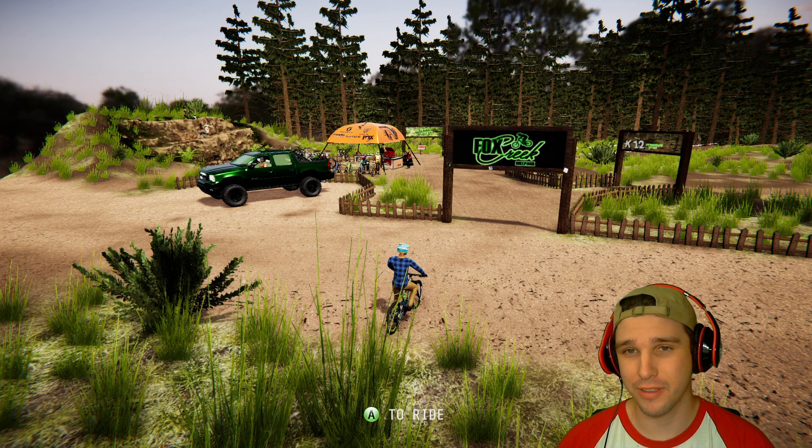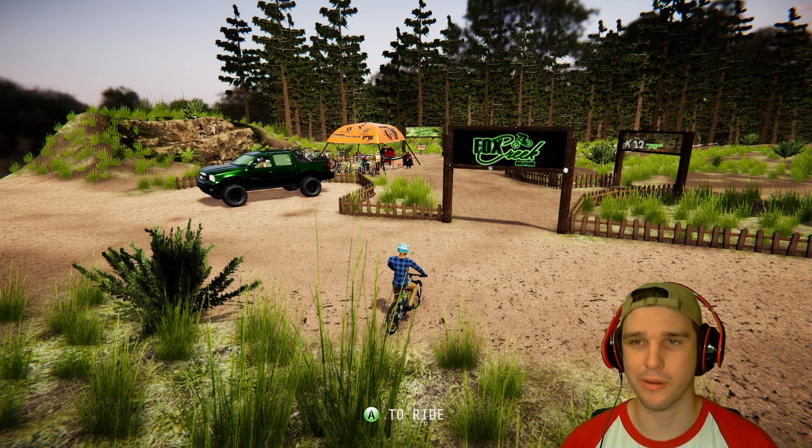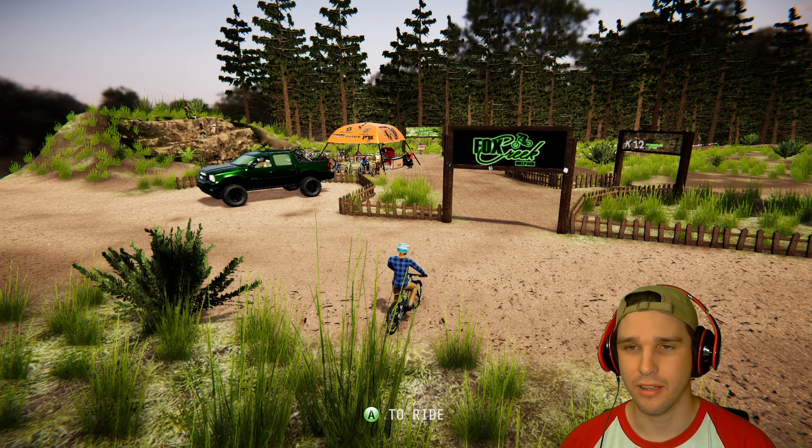So hopefully they can rebuild this place because at least the terrain didn't get burnt. But I'm assuming that all the trees and the plants and everything got destroyed as well as the wooden features, if there were any out here.